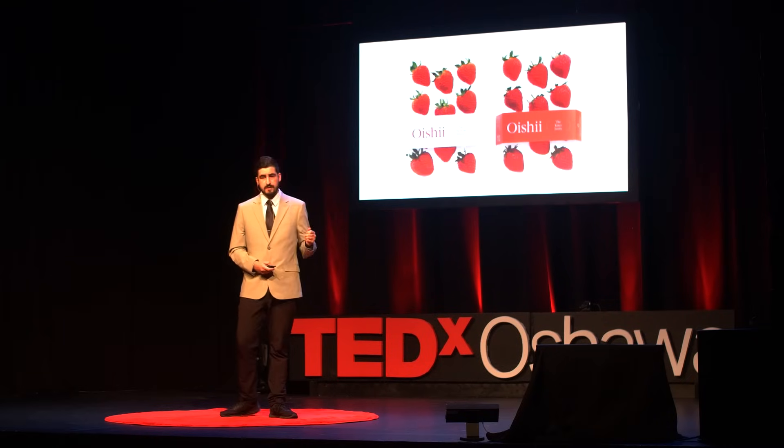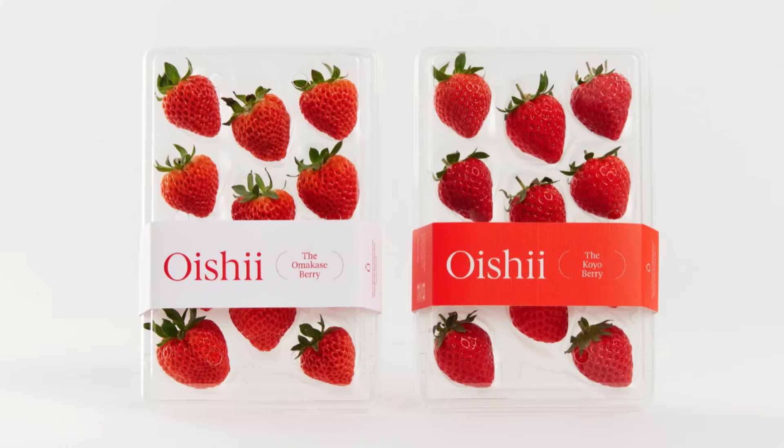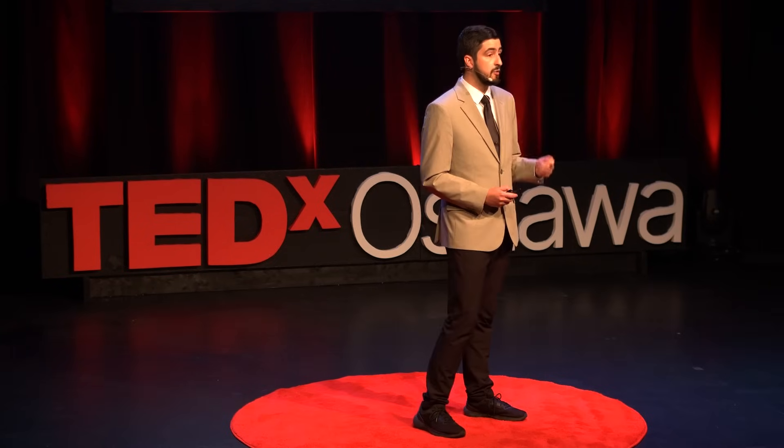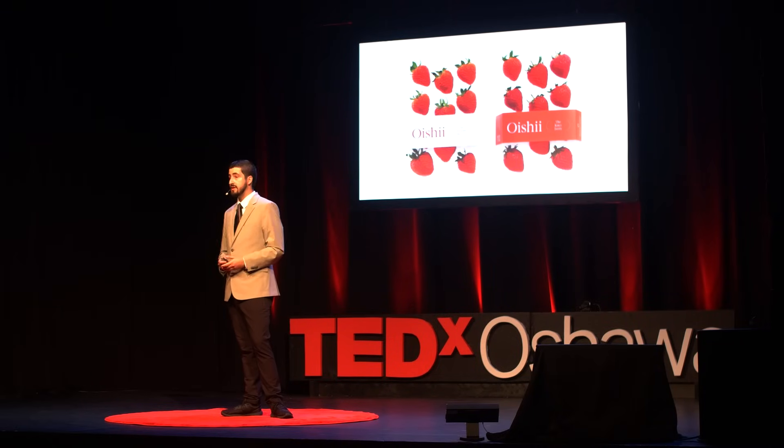Luckily, some companies have been able to recognize these danger signs and move forward with a more strategic and data-driven approach, prioritizing profitability over rapid expansion. Take Oishi, a vertical farming startup in New York. Rather than focusing on building massive facilities, Oishi has prioritized the production of premium crops like Japanese strawberries and sells them to high-end restaurants and markets. By prioritizing profitability and focusing on a niche market, they were able to avoid many of the pitfalls that plagued their larger competitors, all without spending a single dime on leafy greens.